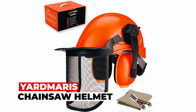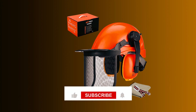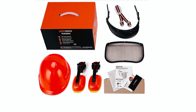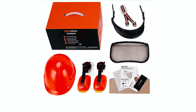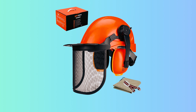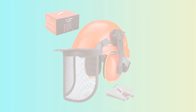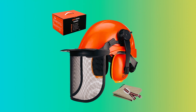Yardmaris Chainsaw Helmet: For head-to-toe protection, trust the Yardmaris Chainsaw Helmet — the guardian you need for outdoor tasks, from chainsaw work to mowing and wood chopping. This helmet complies with multiple standards, offering safety certifications for head, eyes, and ears. With its ABS thermoplastic shell and low-pressure earmuffs boasting a noise reduction rating of 26 dB, your safety is paramount. The full-face visor provides visibility and protection against flying debris.